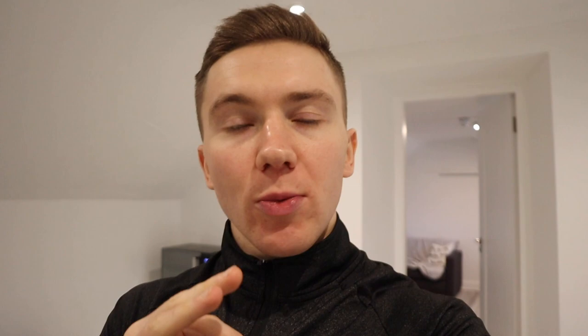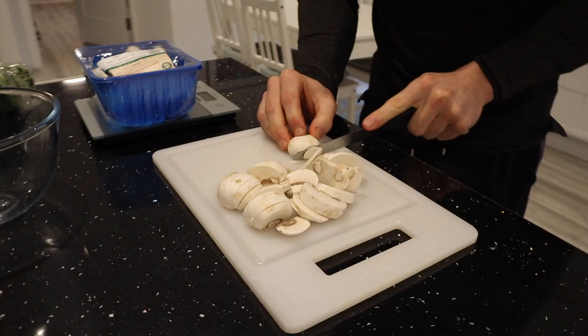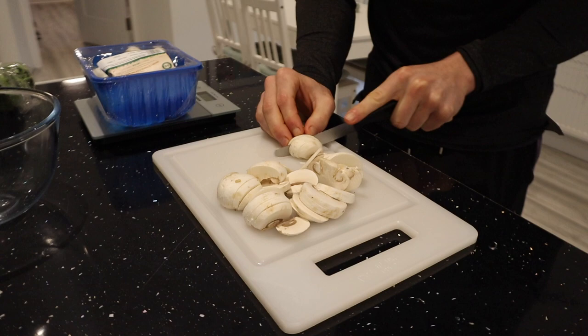On top of that I'm also going to be taking you through a pull workout and you're going to see a physique update. I'm going to be discussing my current goals as well, so yeah a jam-packed video. Before we go any further let's go to my first meal.